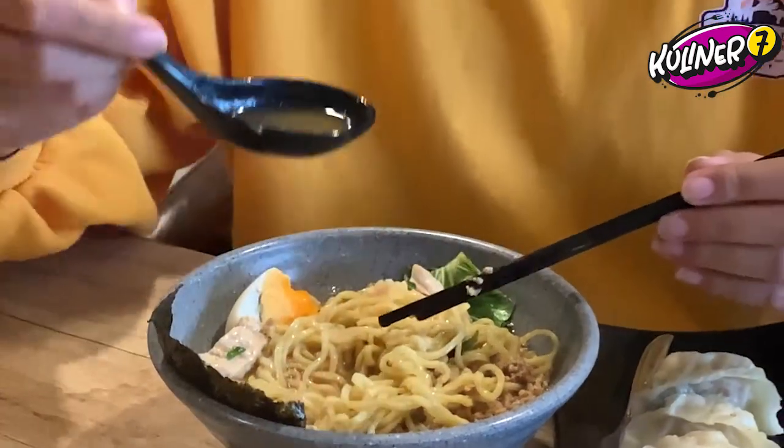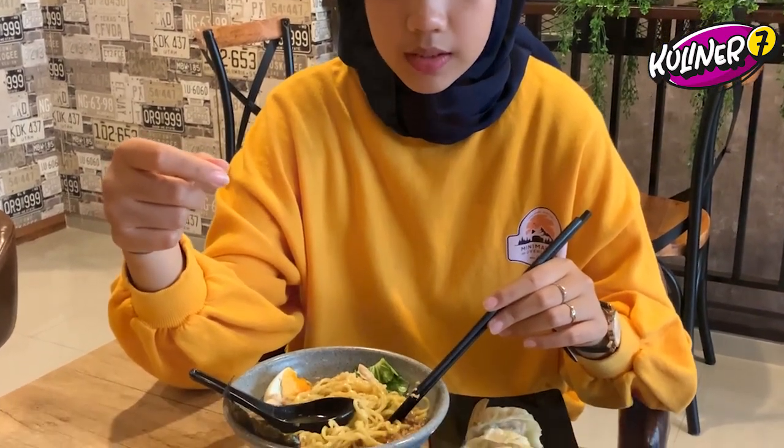Sekarang Caca mau cobain kuahnya dulu, ini Caca aduk dulu ya. Untuk Tokyo Ramen-nya, ini lebih ke ada rasa asamnya, rasa gurih asin, tapi yang lebih strong itu rasa asamnya. Kayaknya Caca mau pakai tambahan bubuk cabai.